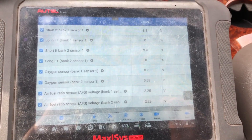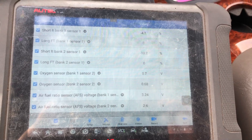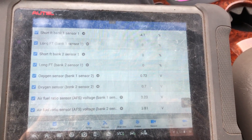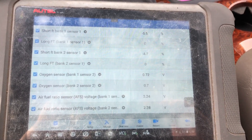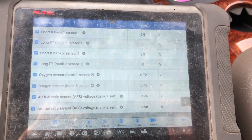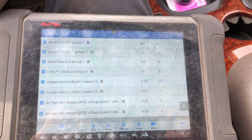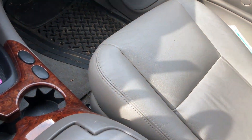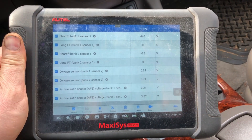99.99 times out of 100 for this exact issue with what it's doing right now, it's going to be a sensor. Of course we'll look at the wiring while we're there, but when you see something like that, order up a sensor and plan on throwing it in. If you see anything blatantly obvious while you're there you can address that and return the sensor, but realistically speaking there's nothing else that would cause that. It really can be that quick and simple, just sitting in your seat with your scan tool.